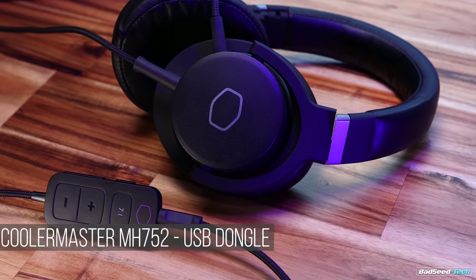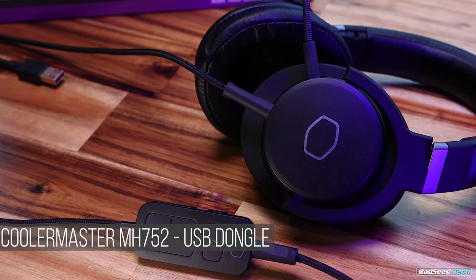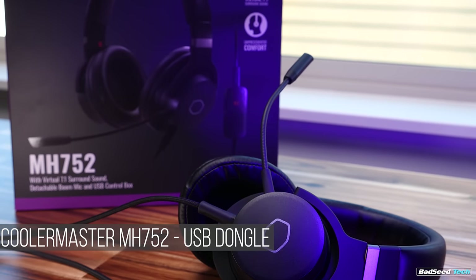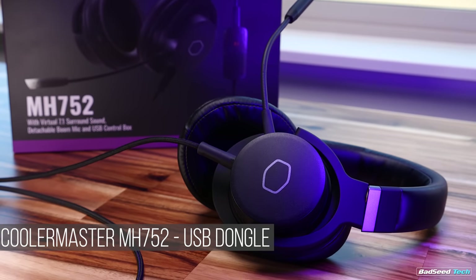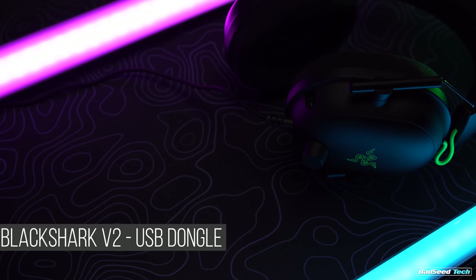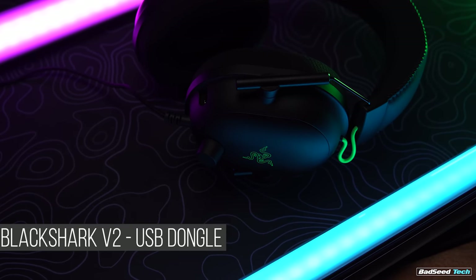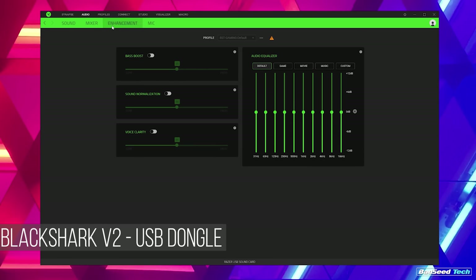Next is the Cooler Master MH752 — a mic that has been applauded before, embarrassed even the Sennheiser GSP 300, and is one of the few I've tested that sounds as natural as going in over Realtek but with the benefit of USB input, giving a much cleaner signal and better background noise cancellation. Now to the BlackShark V2 via the USB dongle — surprisingly, I don't think this sounds as good as the same mic going into the onboard. Yes, it has better background noise cancellation through Synapse, but at what cost. There are a bevy of options in Synapse, and they've finally solved the inconsistent volume issue that plagued older Kraken and Nari models.